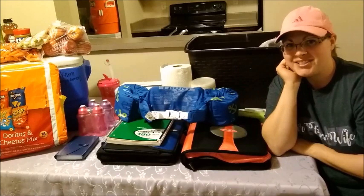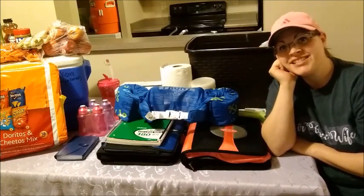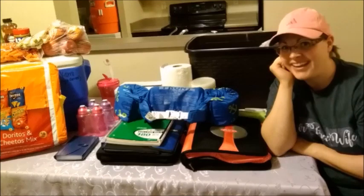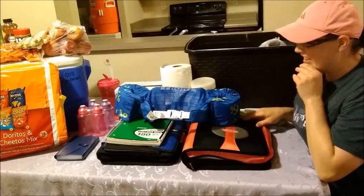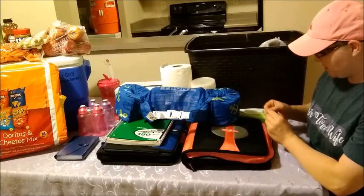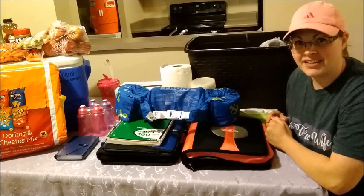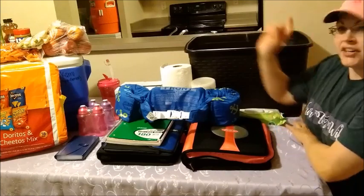Hey guys, welcome back to the channel! Today I'm going to be showing you tips and tricks on traveling with little kids across the country, whether you're moving or going on a trip. These things will hopefully keep you sane and your kids happy. Everything on this table has a purpose — I don't like to waste room or space. If you're moving for the military and have little kids, these tips and tricks will hopefully help you.